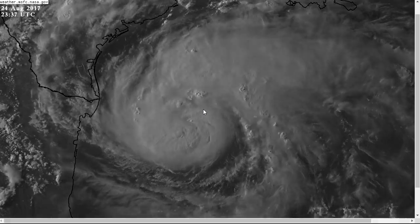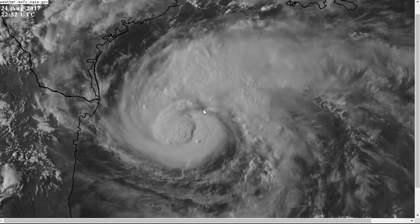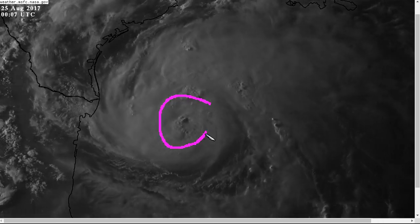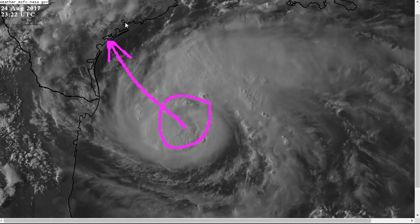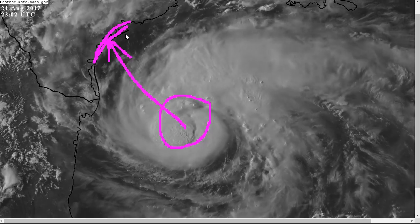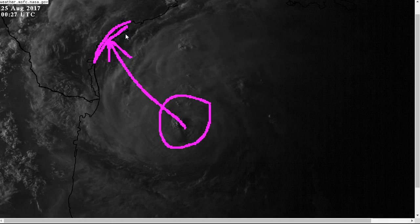It is now a hurricane with winds of 85 miles per hour and has ramped up much quicker than anticipated. It is already a well-defined storm that has a full day, if not a little more yet, before it makes it to the southern or central Texas coastline.